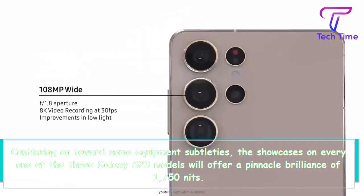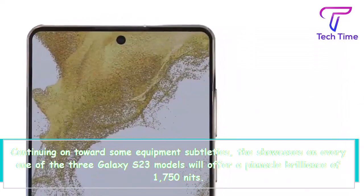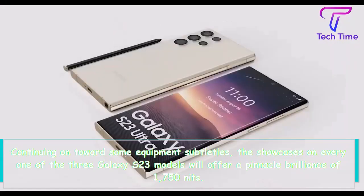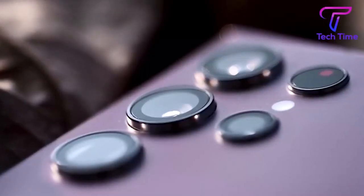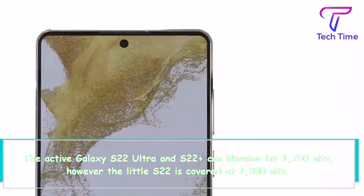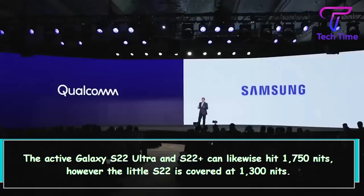Moving on to some hardware details, the displays on all 3 Galaxy S23 models will offer a peak brightness of 1750 nits. The outgoing Galaxy S22 Ultra and S22 Plus can also hit 1750 nits, however the smaller S22 is capped at 1300 nits.